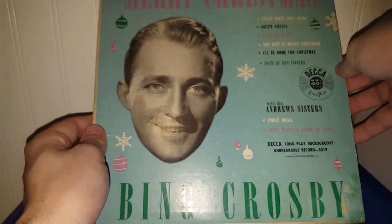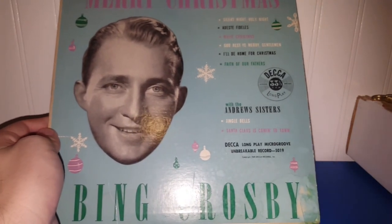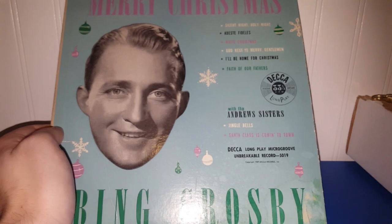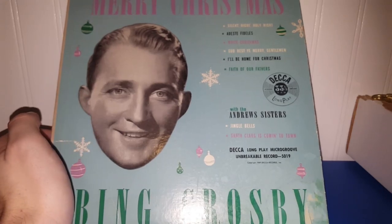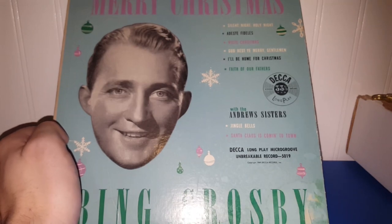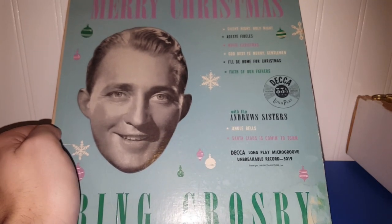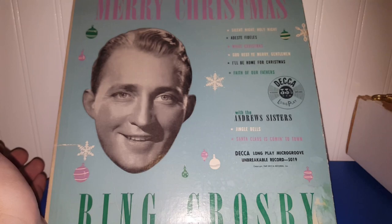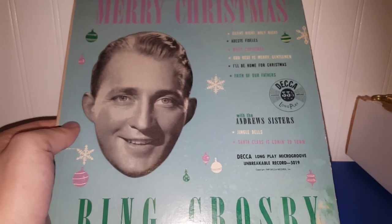I just got this today — it's the Bing Crosby with the Andrews Sisters 45 album. I think I saw Vintage and Vinyl win one of these from Moss Stone Stories' live sale, and I really like the color of the background — a very cool mid-century color. You've got Bing's head, snowflakes, and ornaments, and it cost me $5.95. I'm never really concerned if the LP is damaged because I don't listen to records — if I want to hear a song I'll just go on YouTube.